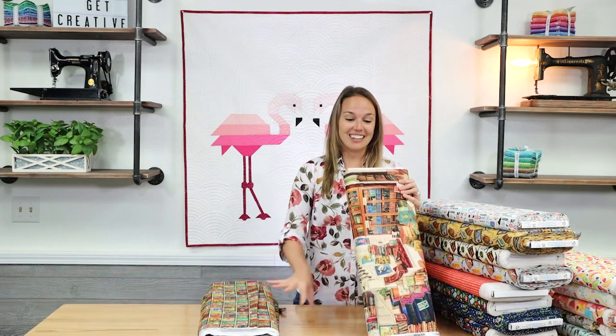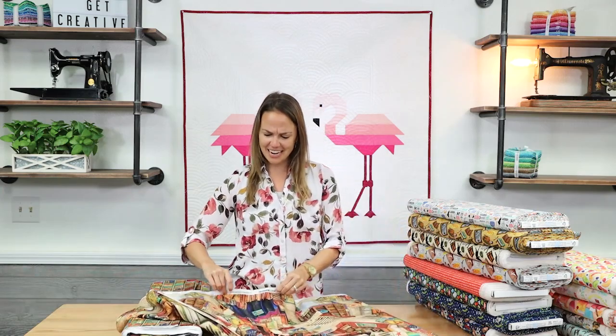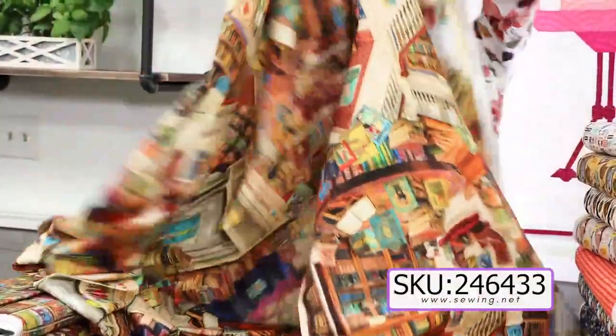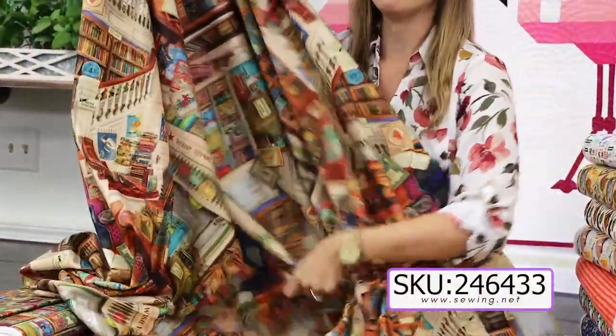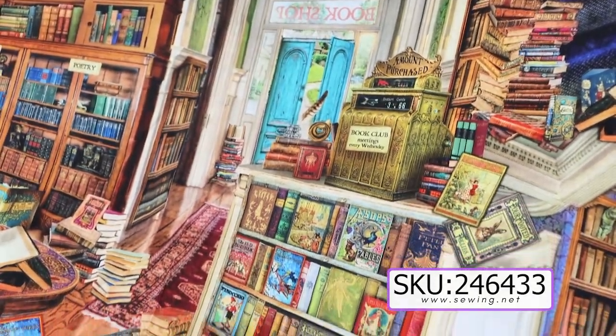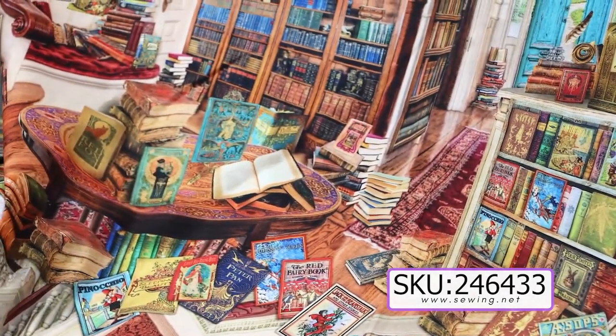Last for today, we got in this really cool piece of fabric called Library of Rarities. That's kind of a collection name from Robert Kaufman, and they keep adding to it. But this fabric is just amazing. Especially if you're making a book quilt, this could be the backing — you definitely have to do something big with it. It's a really big mansion with a really awesome library of books everywhere. You could almost play the game of I Spy with this piece of fabric.